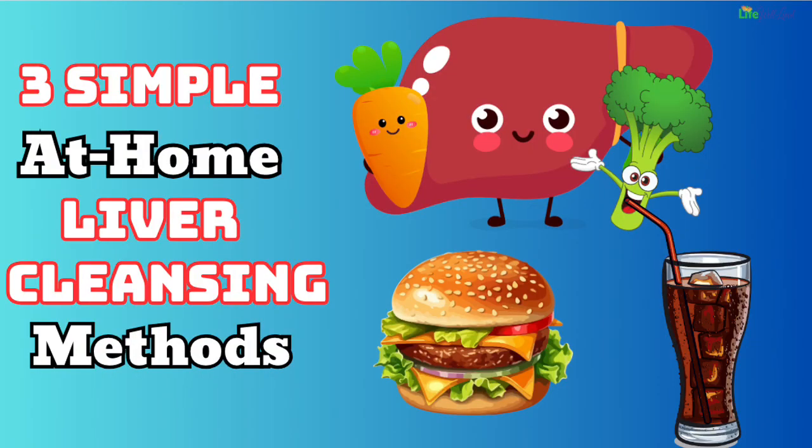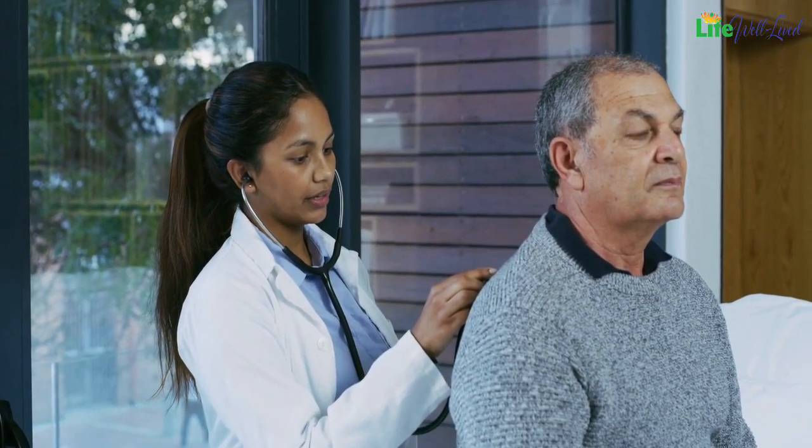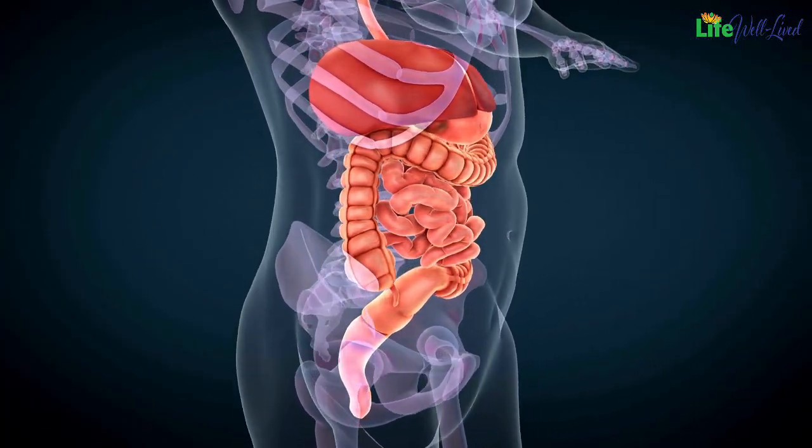Liver understanding: three simple at-home liver cleansing methods. Why is liver health important? This is a question that many people often underestimate the true importance of this organ for our overall health. The liver is the silent hero of our body's endocrine and digestive systems.